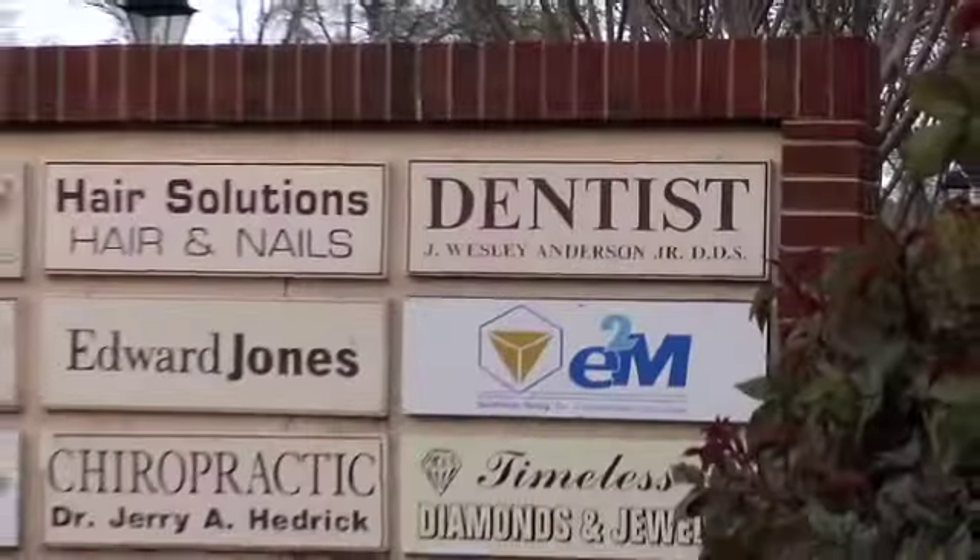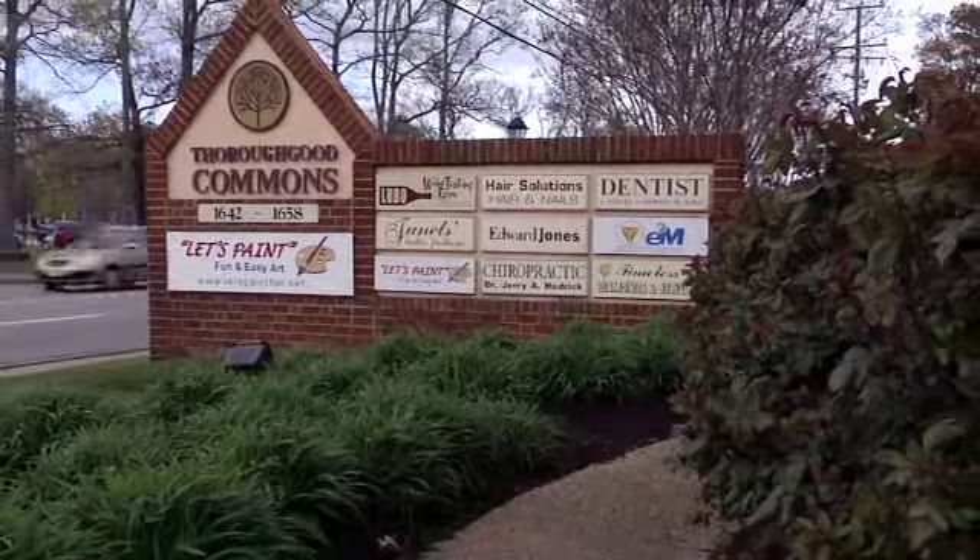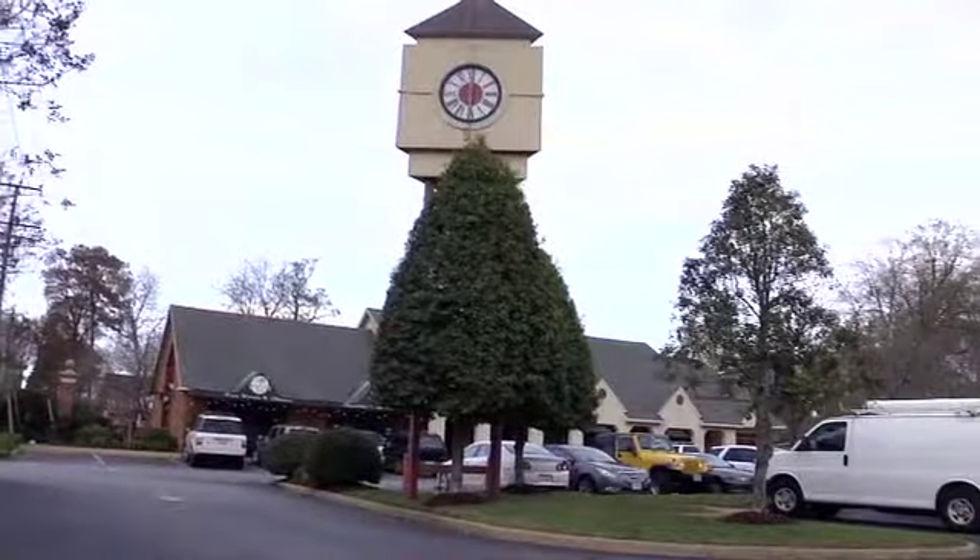So, if you're new to the area or just looking for a new dentist, please give me a call at 464-1964 or contact us on the web at www.drwesleyanderson.com. The office is conveniently located on Pleasure House Road in Suite 105 of Thorogood Commons, across the street from Hermitage Elementary School.